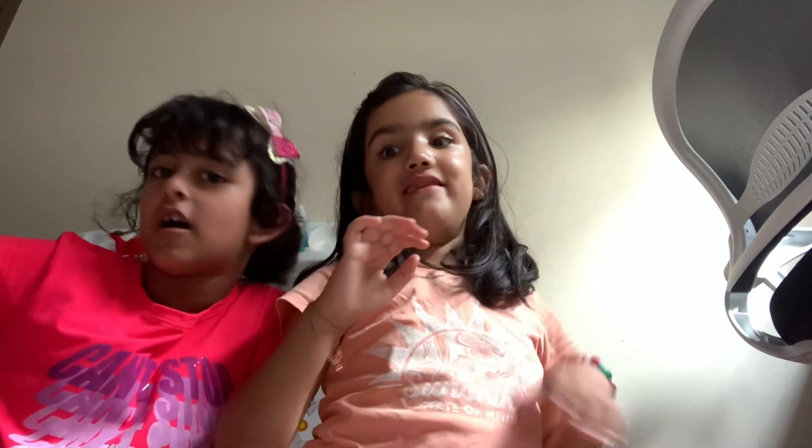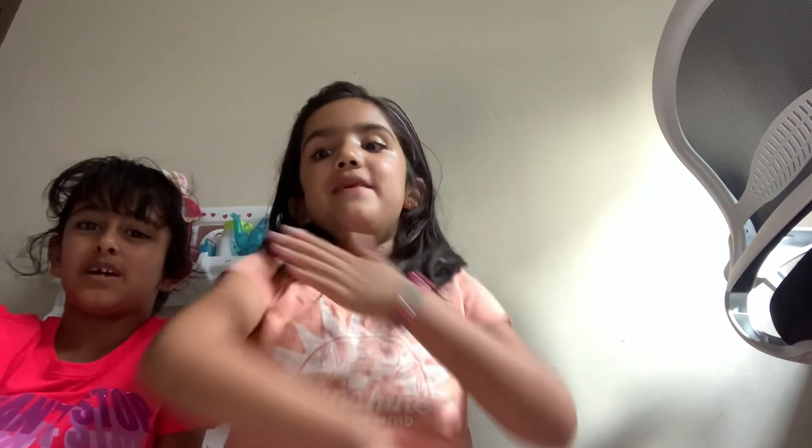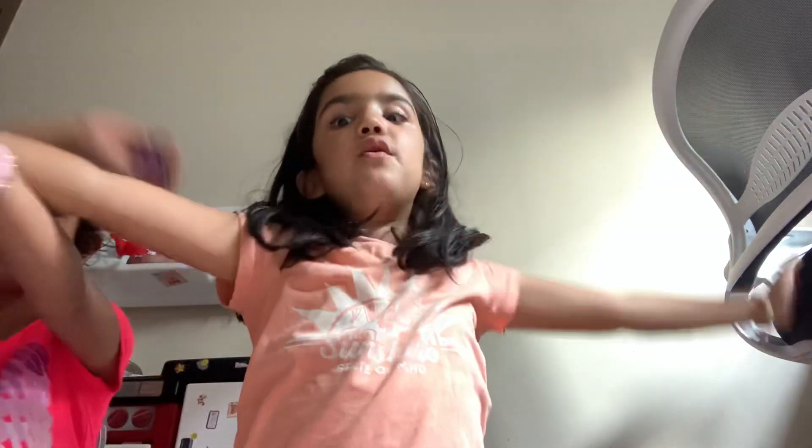Okay guys, I hope you enjoyed this video! Please like and subscribe to DS Happy World, and please continue watching DS Happy World. Like, subscribe, and always watch DS Happy World!